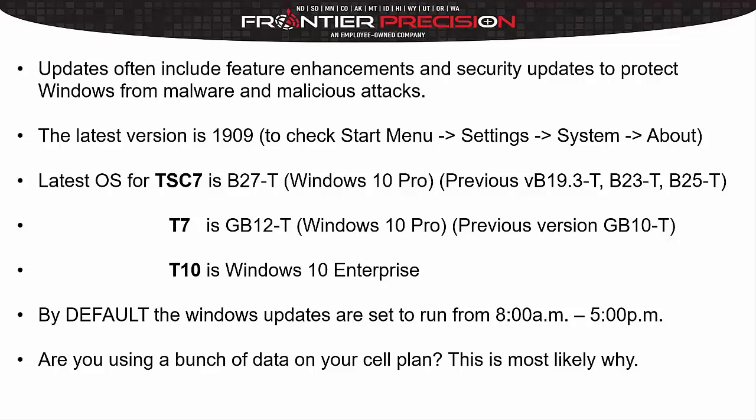By default on these controllers, the Windows updates are set to run from 8 to 5. So there's nothing like being stuck in a stockpile and your Windows updates going through, being stuck up there for 10 to 15 minutes waiting for the Windows updates to complete.